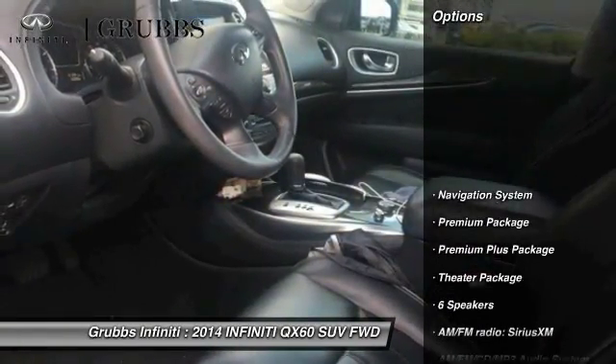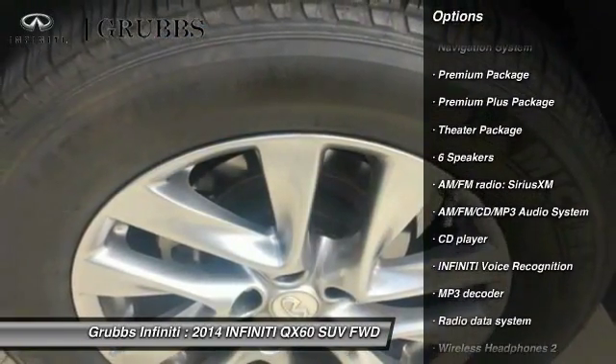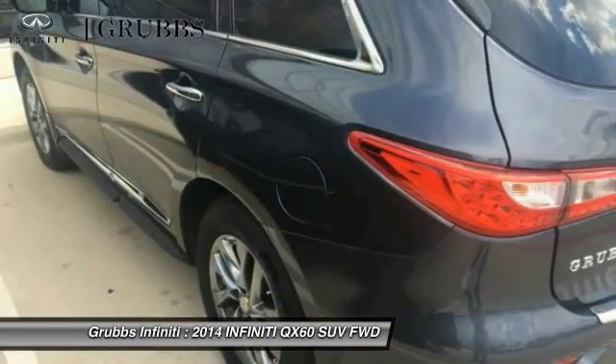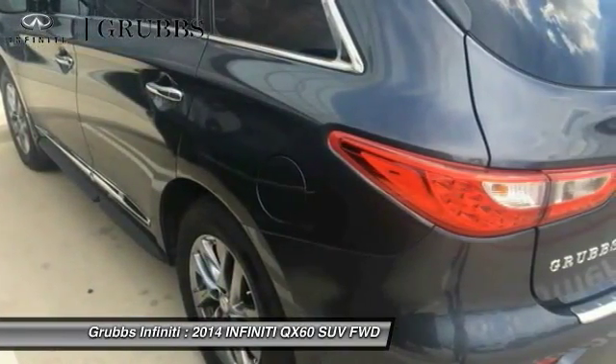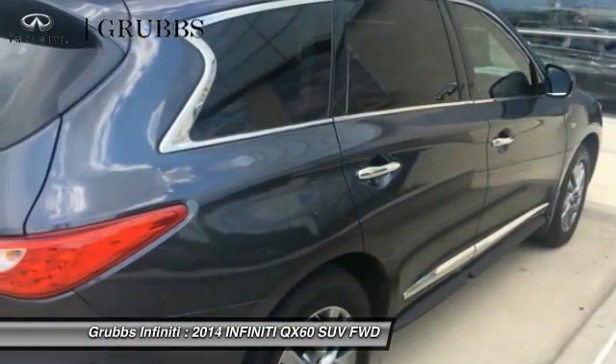Here are some of this vehicle's great options: power passenger seat, remote engine start, traction control, navigation system, leather-wrapped steering wheel, air conditioning, dual airbags, power steering, AM-FM stereo with CD player, and four-wheel disc brakes.